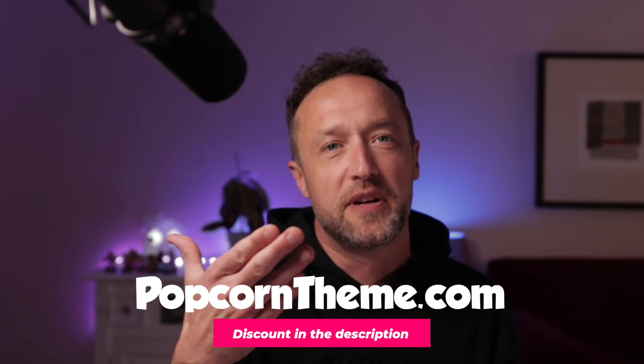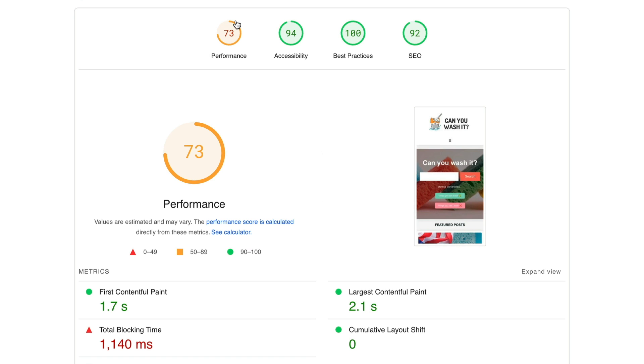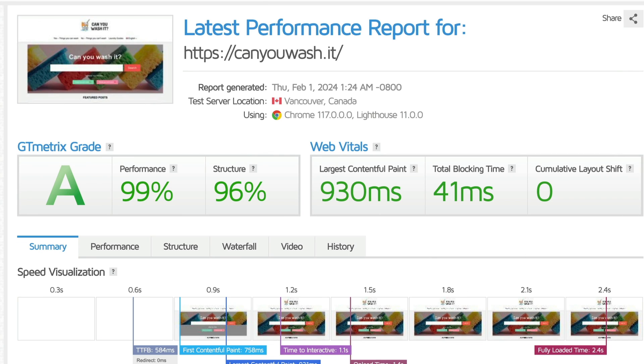It is doing okay at the moment. It's running Popcorn theme and it's on some super fast hosting with Phil at Spiderweb. If we take a look at the Google PageSpeed, it's pulling in a score of 73 on mobile — and of course the mobile score is really the only one that matters. Over on GTmetrix, we're getting 99% performance and a 930 millisecond longest contentful paint.